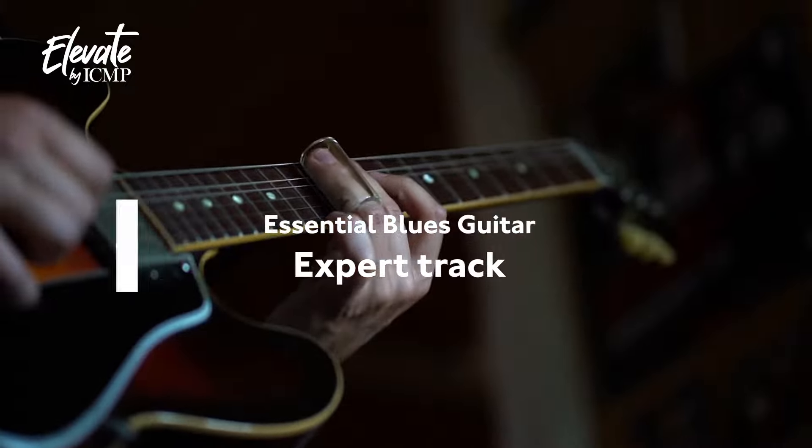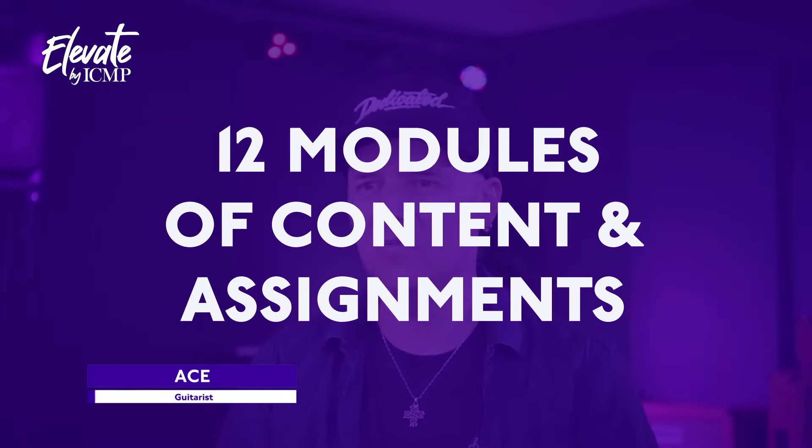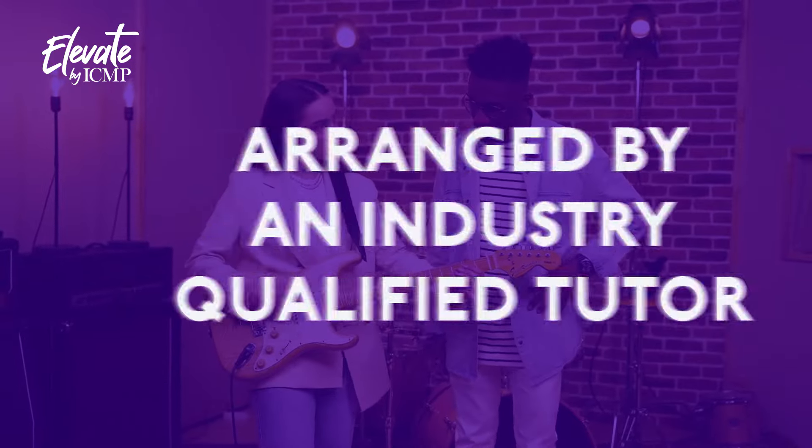Our Essential Blues Guitar Expert Track is the perfect path to becoming a great blues guitarist. You'll get access to over 12 modules of content and assignments written and arranged by an industry professional qualified tutor.